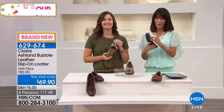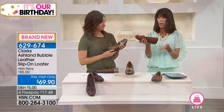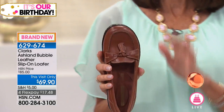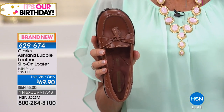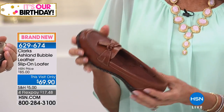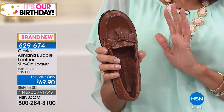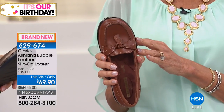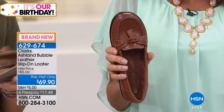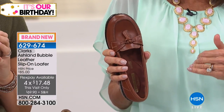Of all the different Clarks out there, hundreds of thousands have been sold of this exact shoe, so it is one of the best-selling top shoes in the entire Clarks line. It is a leather slip-on loafer, and just holding it — super lightweight. Today, this visit-only price is $69.90, with flex pay of $17.48, which also means $5 on your HSN card.